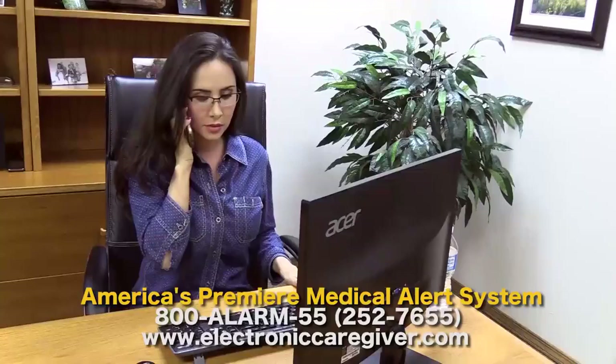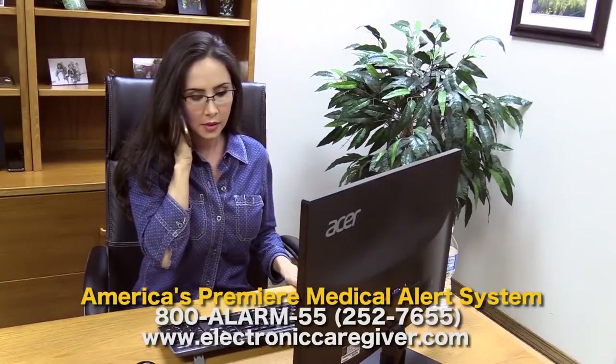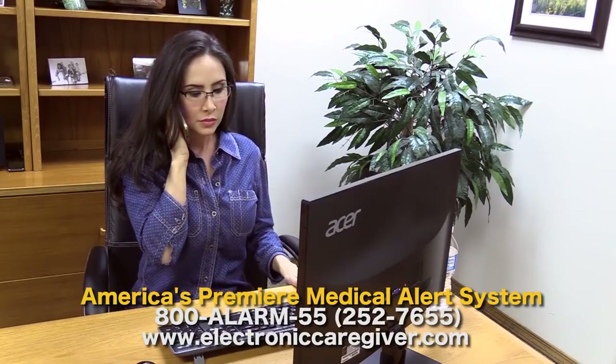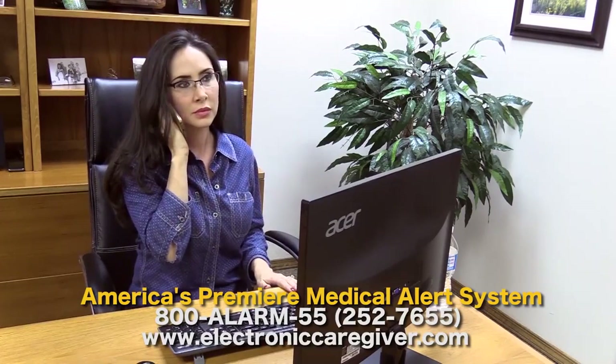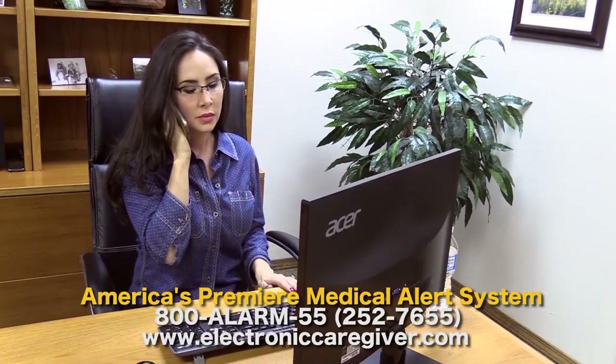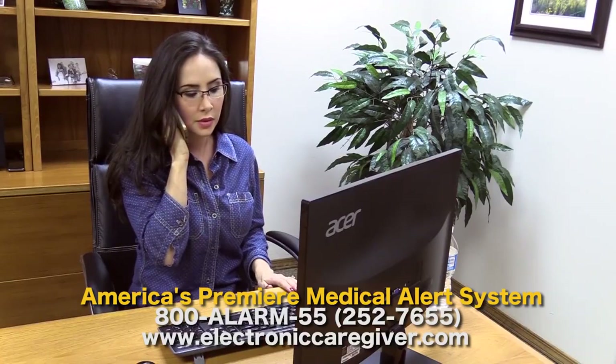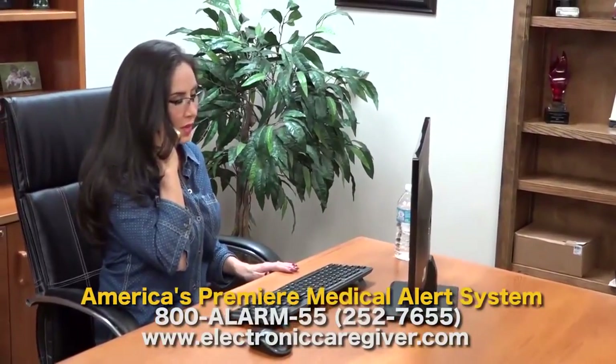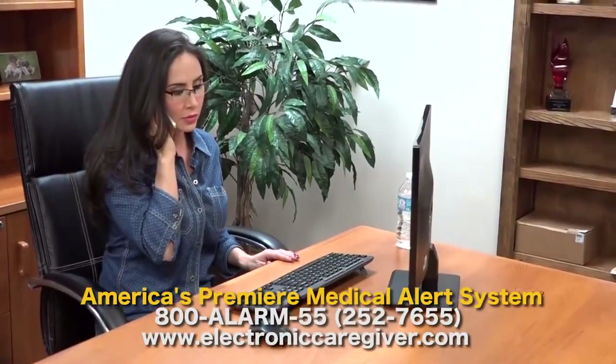[Demo] Hello? Hi, Erika — we've received an inactivity signal from your mother Shirley's Electronic Caregiver. We tried to reach her by telephone but were unable to make contact. It's not necessarily an emergency, but we do need somebody from the family to go over and do a wellness check to make sure she's okay. Are you able to do that? Yes, I'll leave right now. What would your ETA to her residence be? About five minutes. Okay, I'm going to update that in the system — please let us know how she's doing.